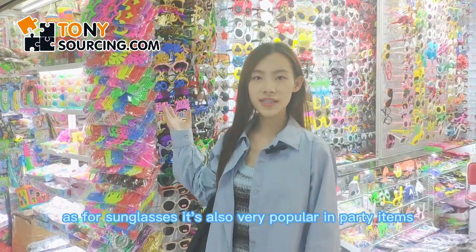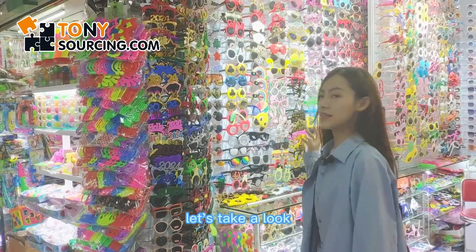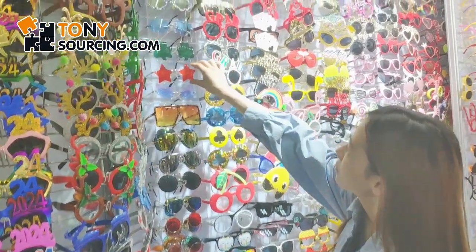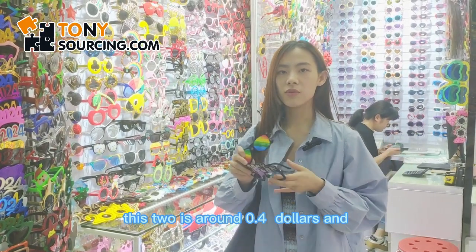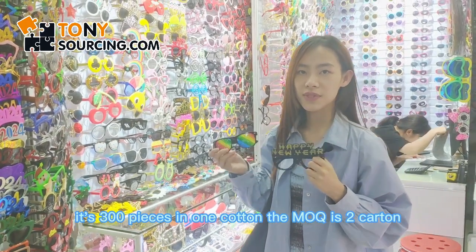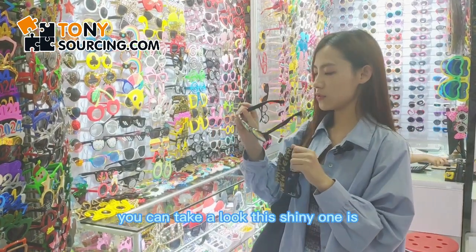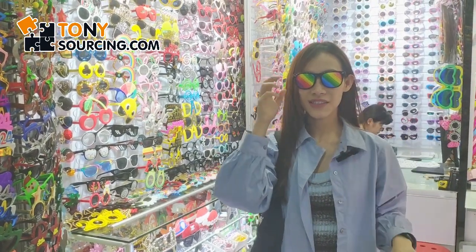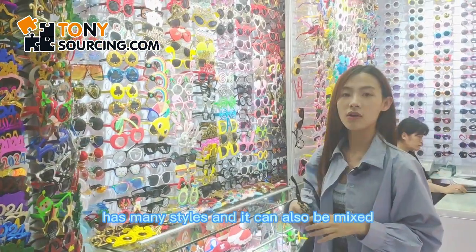As for sunglasses, they're also very popular party items, especially for kids. This style is around 0.4 dollars and it's 300 pieces in one carton. The MOQ is 2 cartons. You can take a look — there are shiny ones with many cutouts you can see through. And this style is for New Year. There are many styles and they can also be mixed.